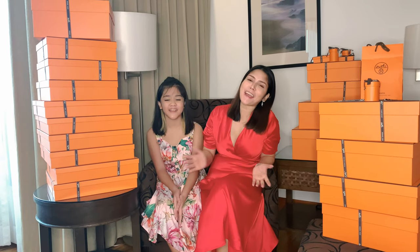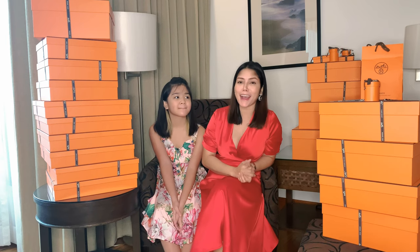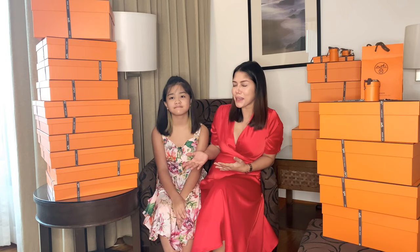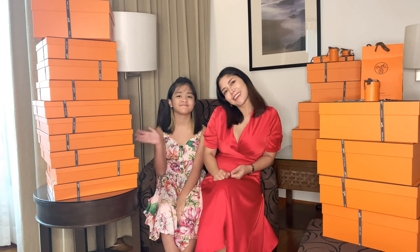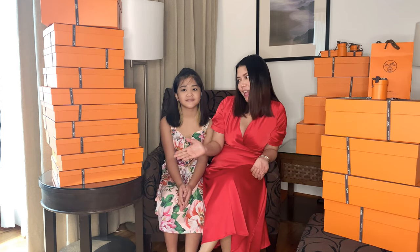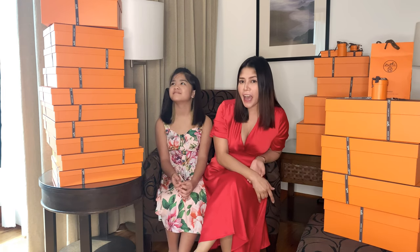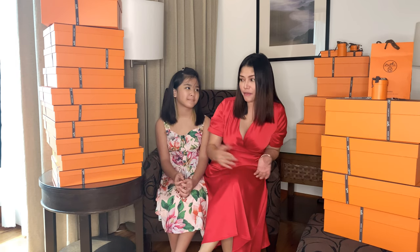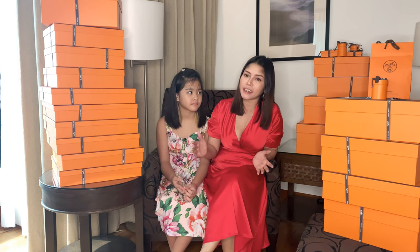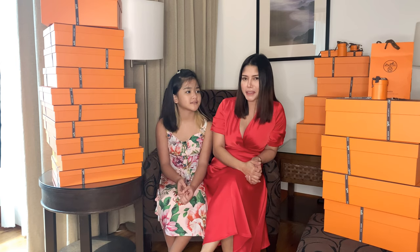Merry Christmas everyone! Mga Kaluho and Kalayas! It's been a while since I uploaded a video. I'm so excited for today because I have my niece with me, Zia. We're gonna do the biggest Hermes unboxing of the year and Zia will help me because it's quite a lot. But this didn't happen in just a day of buying — this is my collection over a year that I haven't unboxed because I've been very, very busy.